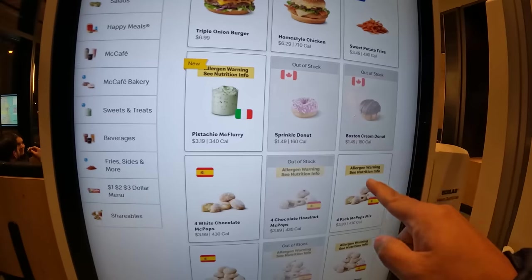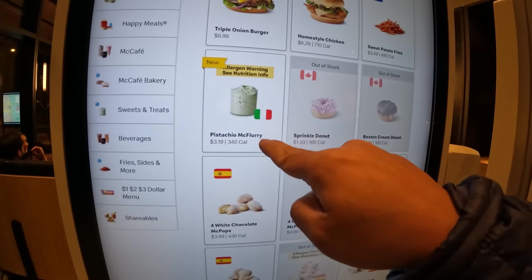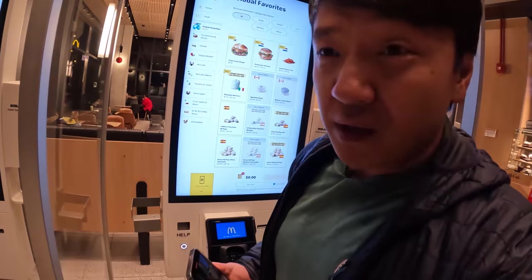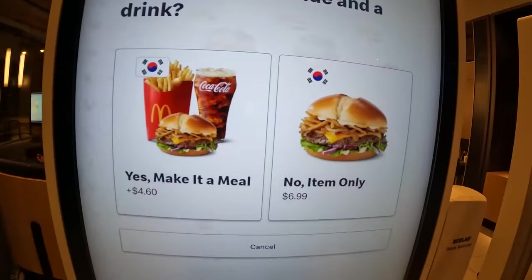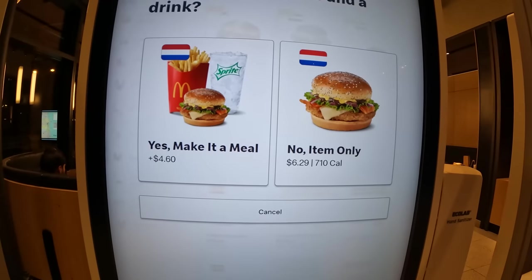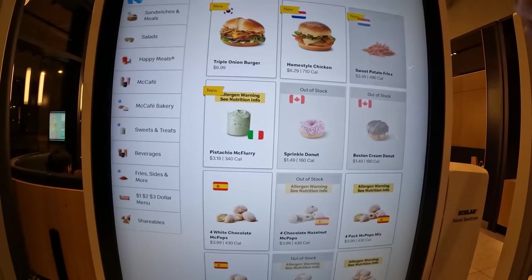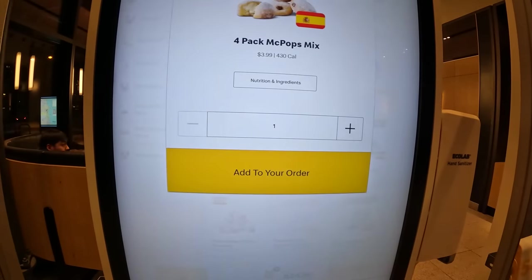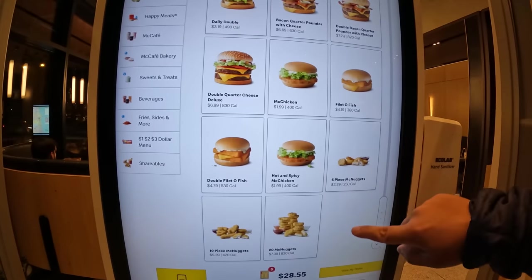Sweet potato fries — out of stock. Sprinkle — out of stock. Okay, pistachio McFlurry, white chocolate McPop. I don't know what a McPop is, but I want one. So let's get the homestyle chicken, sweet potato fries — this is from Spain — McPop mix, and the rest is just McDonald's regular menu.